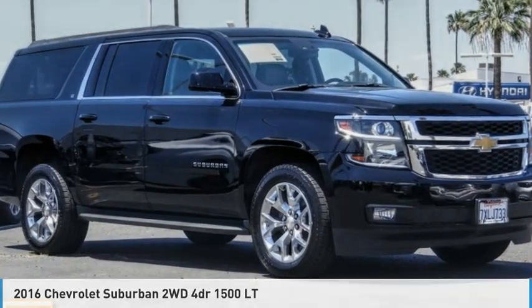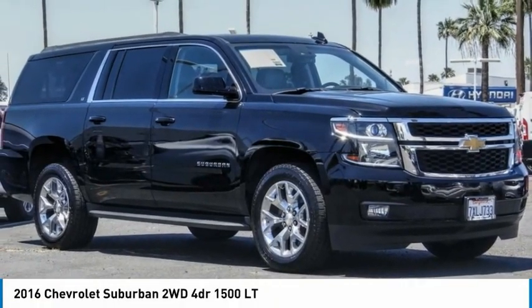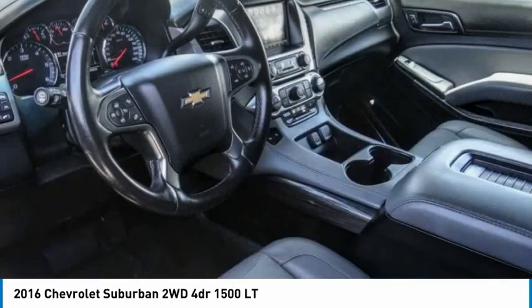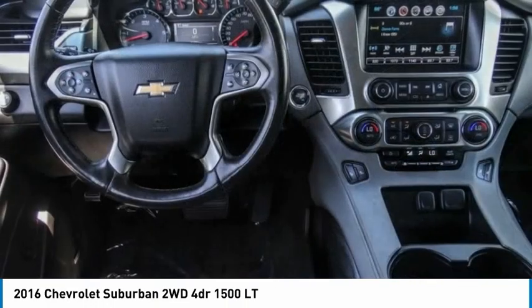Take a look at this 2016 Suburban. The Suburban excels in towing heavy trailers, hauling loads of people and gear, and enduring hard use and rugged terrain.